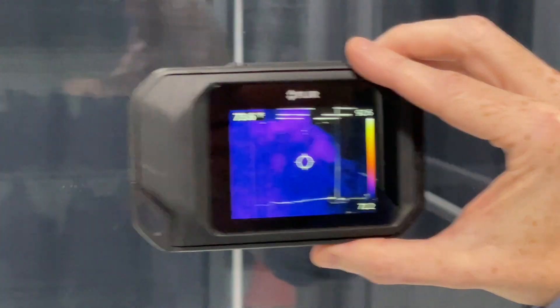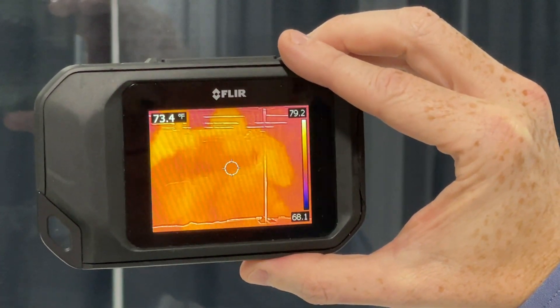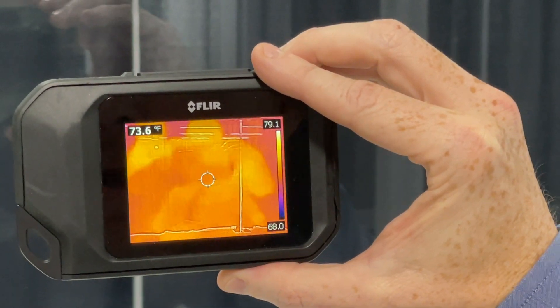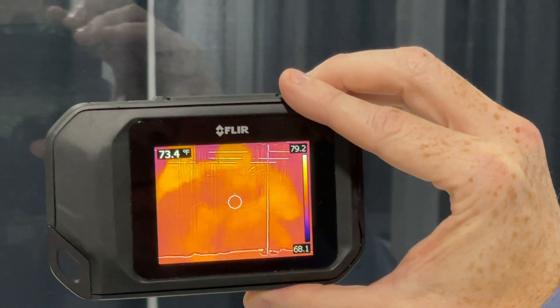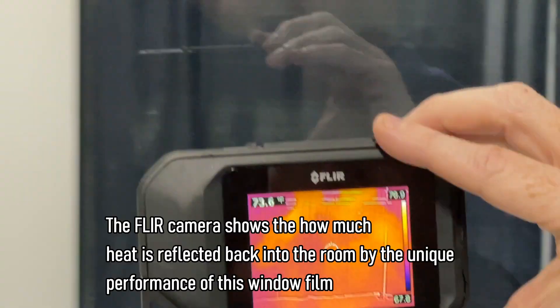Now as we move over, you can see the heat signatures all but disappear. This window has the Prestige 70 installed — so no Low-E film. The temperature drops to 73 degrees, which means the heat is transmitting. That's almost a 10 degree or better temperature drop.